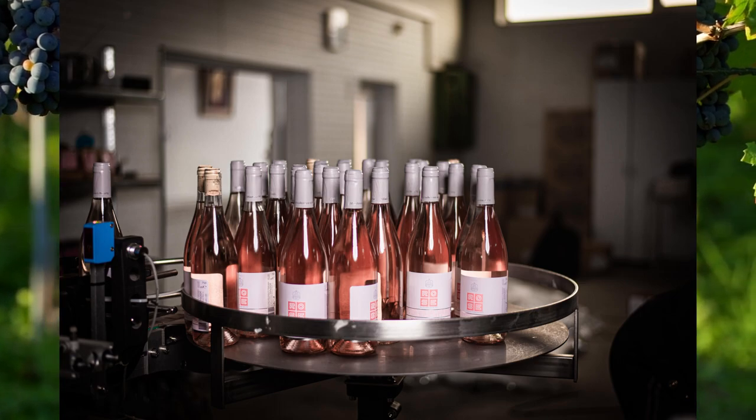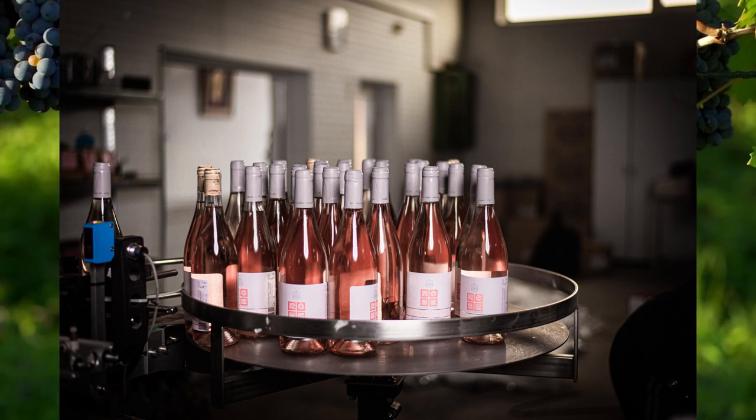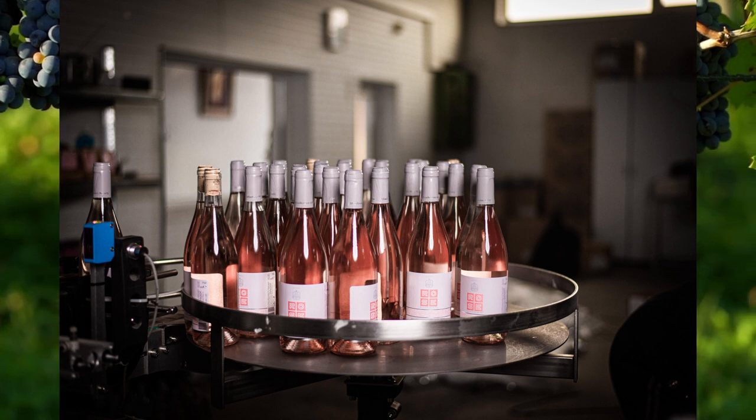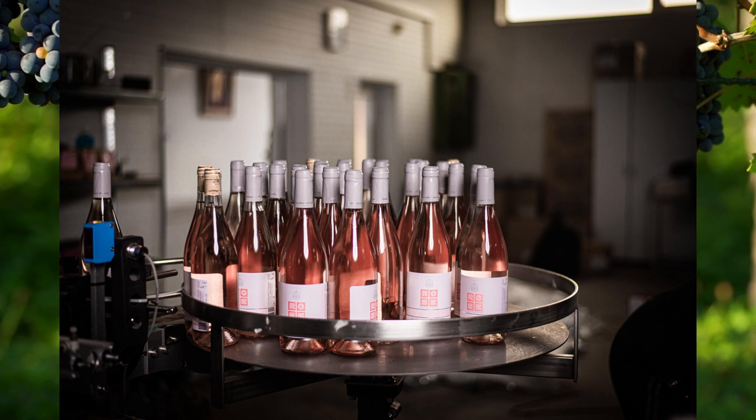This is why wines like Rosé exist. They are a pink coloured wine closely related to red wine but with a caveat — the way they are fermented and prepared is just slightly different.